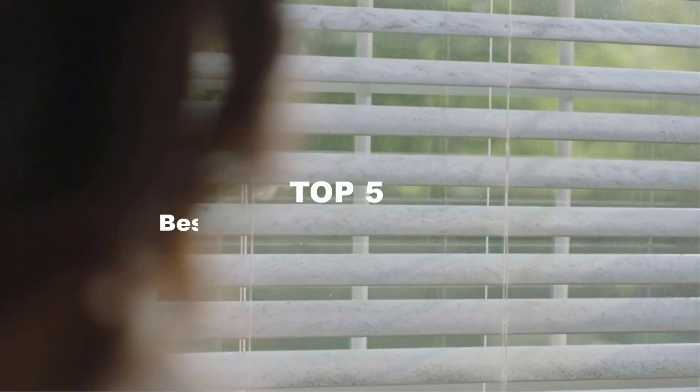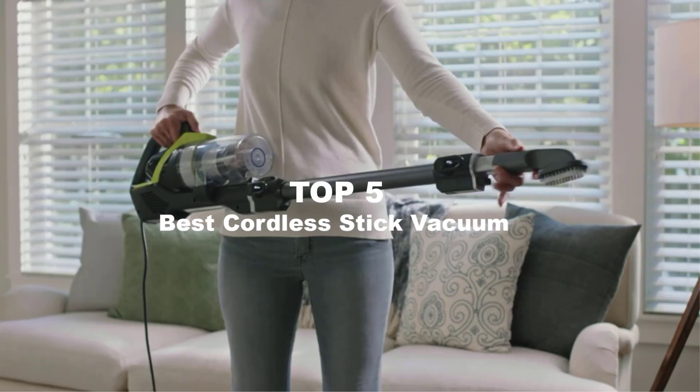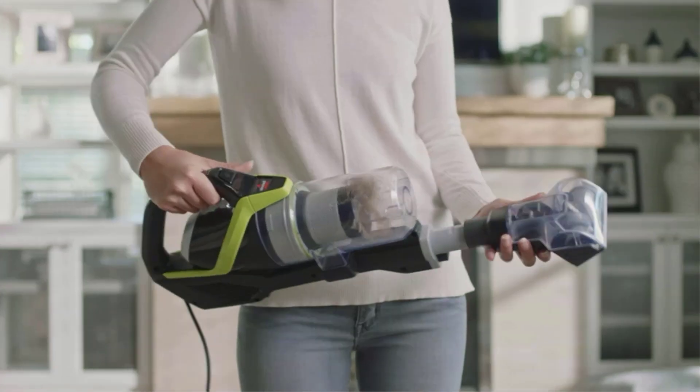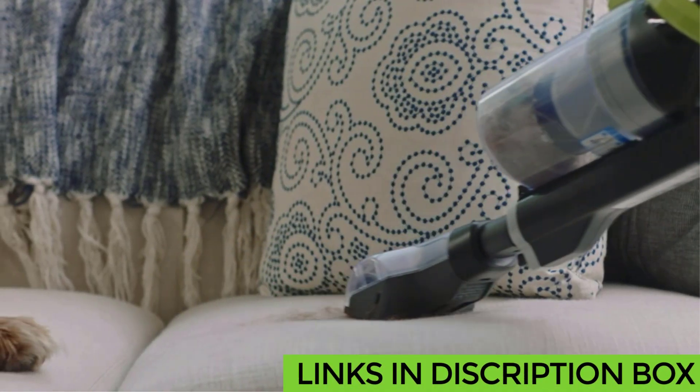Today's video is on the top 5 best cordless stick vacuum cleaners in 2023. Through extensive research and testing, I've put together a list of options that'll meet the needs of different types of buyers, so whether it's price, performance, or particular use, we've got you covered.